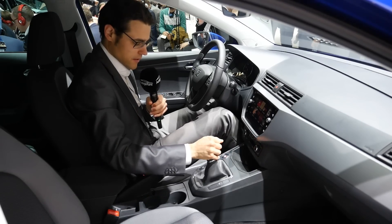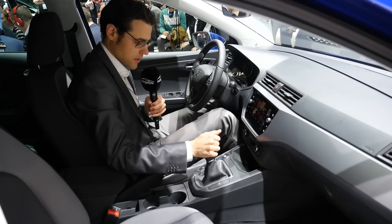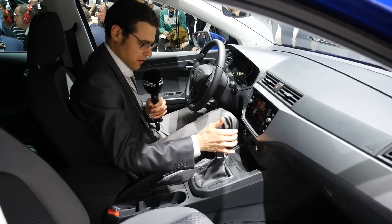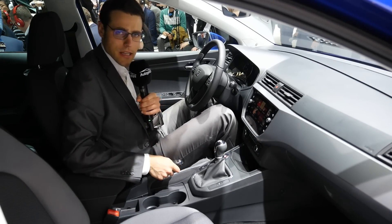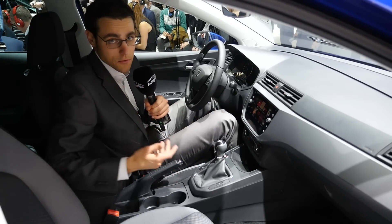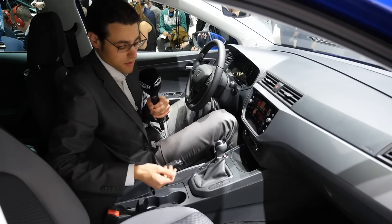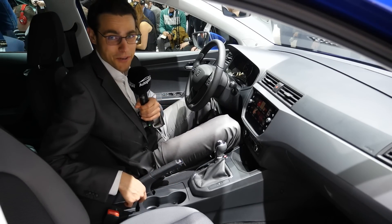There's also a five-speed manual gearbox here, and I can already feel that the shifting process is pretty smooth. Looking forward to drive this vehicle very soon. And there's a manual handbrake — still there for drifting, and that's probably the reason they kept the manual handbrake in.